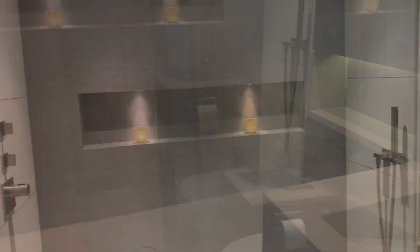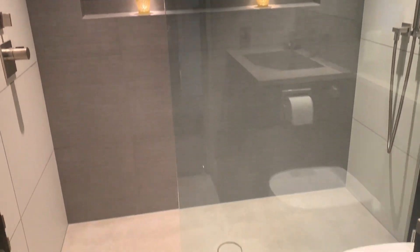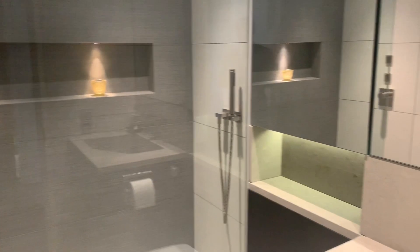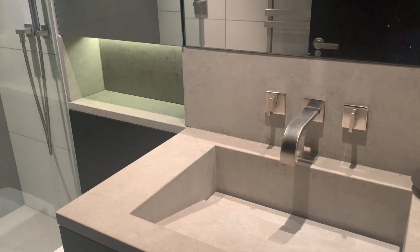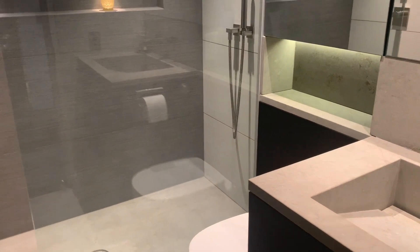And if we just go through into the bathroom, you are greeted with a fantastic sized walk-in shower with really beautiful finishes inside. You have a washout basin with storage below, again with a limestone finish, mirrored medicine cabinets above, and a WC as well.